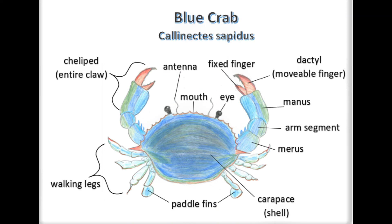Blue crab larvae experience seven planktonic stages, one in which they float near the surface of seawater and feed on microorganisms. Eventually they migrate landward via tides and end up in estuaries. Ultimately, blue crabs end up in brackish waters like the mangrove forest, where they spend the rest of their lives.